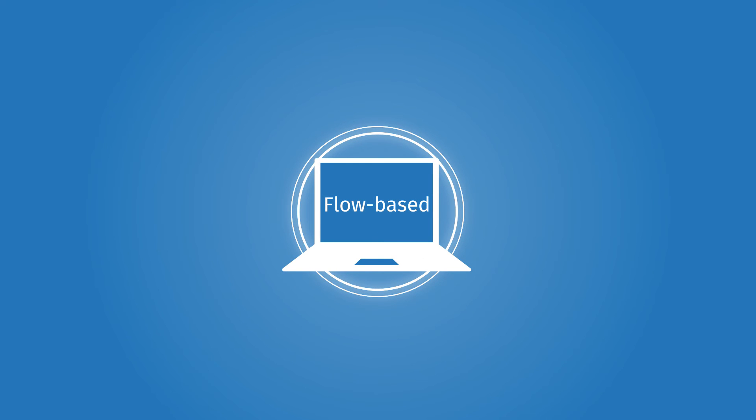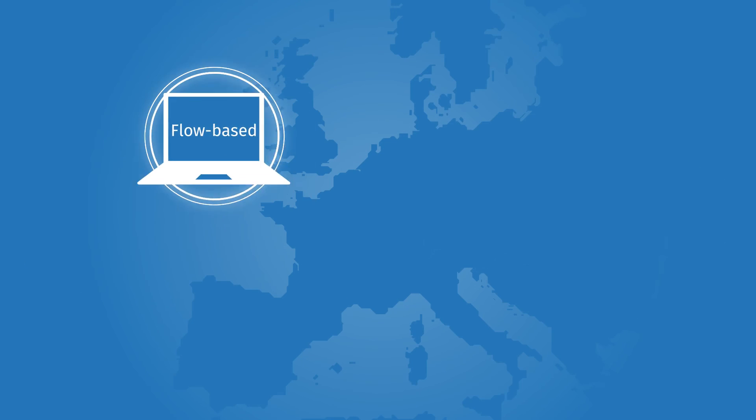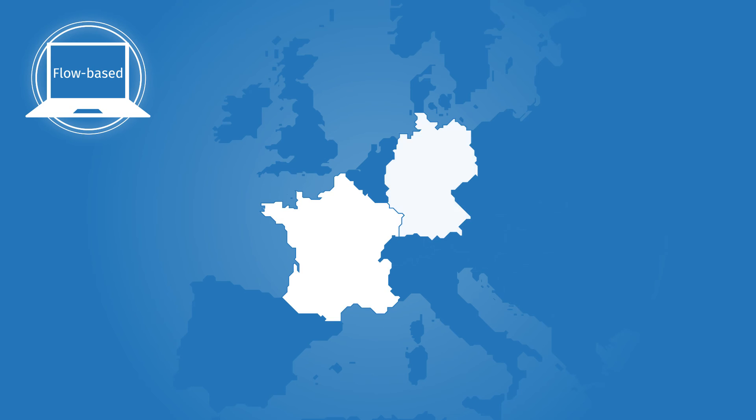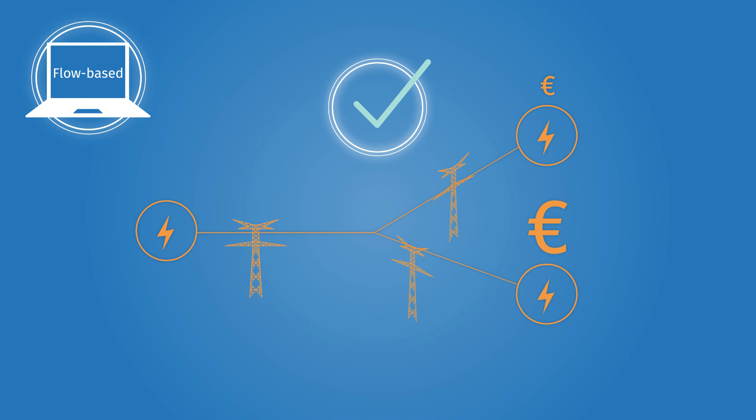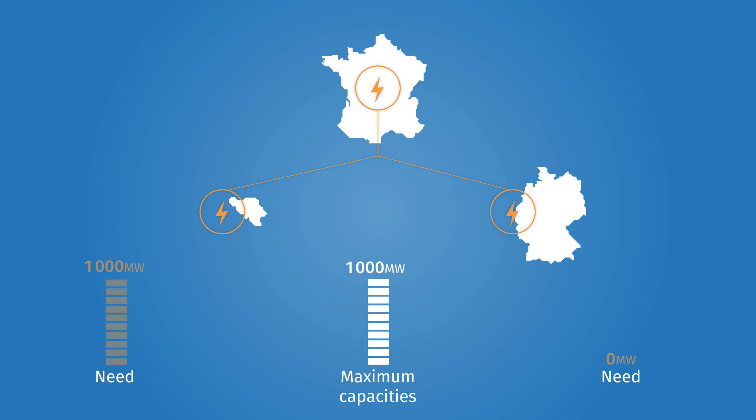To avoid such situations, a new method known as flow-based market coupling will be implemented between France, Germany, Belgium, Luxembourg, and the Netherlands. With this method, the network will automatically be used for more useful exchanges. In our example, RTE will set an overall maximum export capacity to Belgium and Germany. The flow-based mechanism will then define the optimal export solution to each of these two countries.